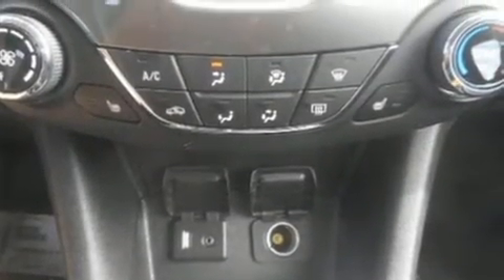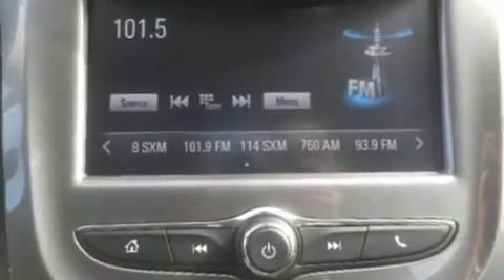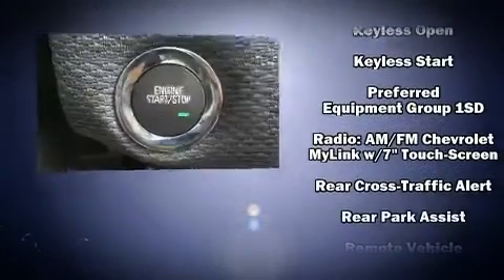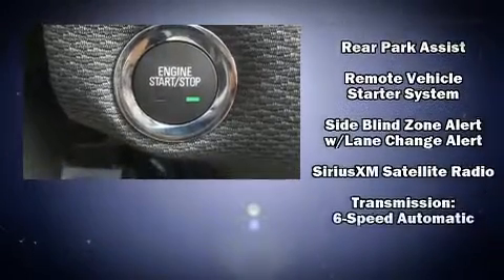Chevrolet also prioritizes safety and security with features such as dual front impact airbags, front and rear side impact airbags, traction control, brake assist, a security system, OnStar, and four-wheel disc brakes with ABS. This car was designed with safety in mind.